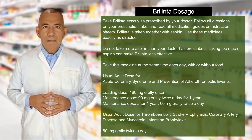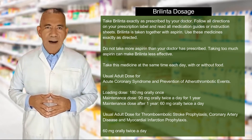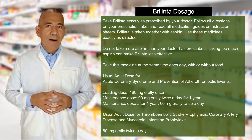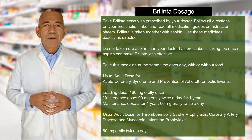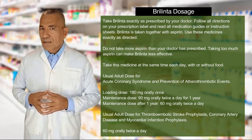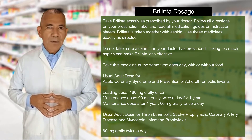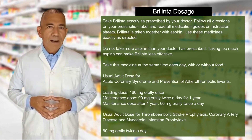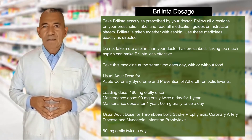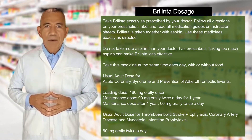Usual adult dose for acute coronary syndrome or for prevention of atherothrombotic events: loading dose 180 mg orally once; maintenance dose 90 mg orally twice a day for one year; maintenance dose after one year 60 mg orally twice a day. Usual adult dose for thromboembolic stroke prophylaxis, coronary artery disease, and myocardial infarction prophylaxis: 60 mg orally twice a day.